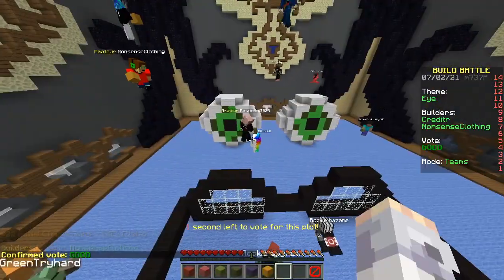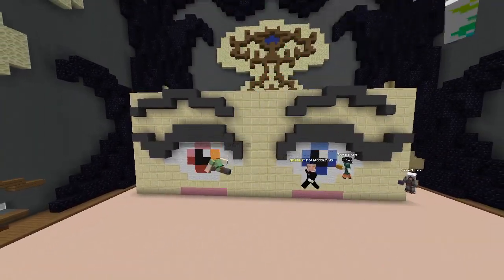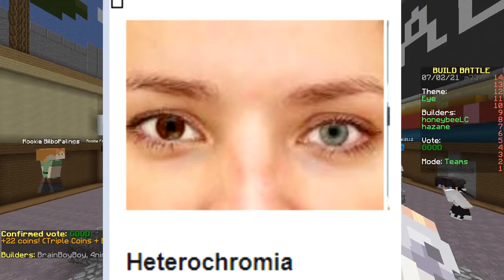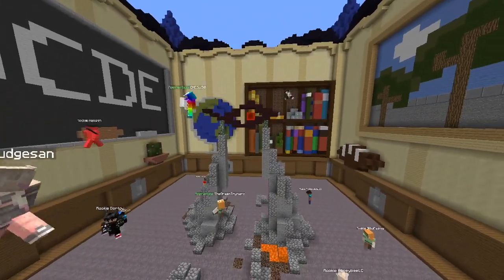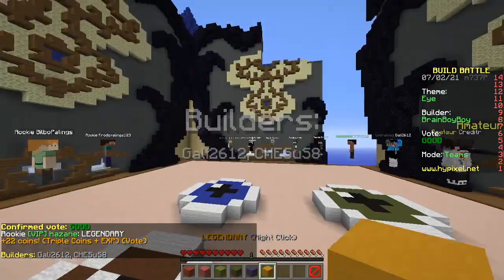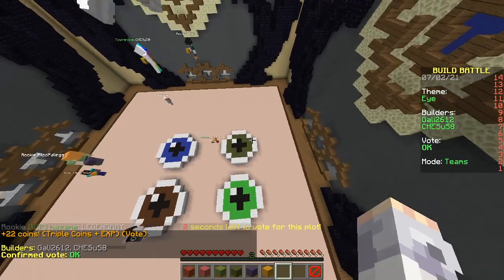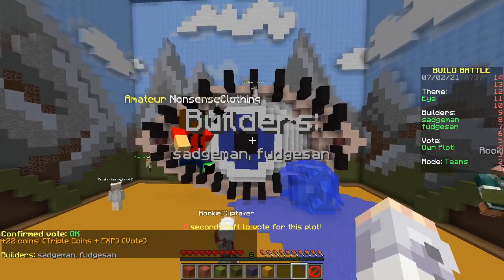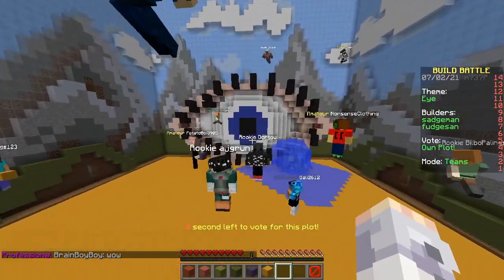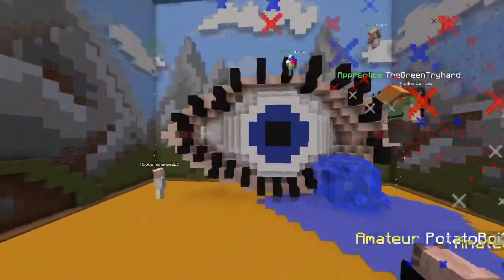He has dichromia — bichromia — what's it called? Heterochromia, that's right. The Eye of Sauron. What does that mean? Lord of the Rings. Never seen it. Four different eyes. Pixars. He's harvesting them. There's our sad build — he's crying, very sad. I see two legendaries. We win! Did it! Yippee! Yay!